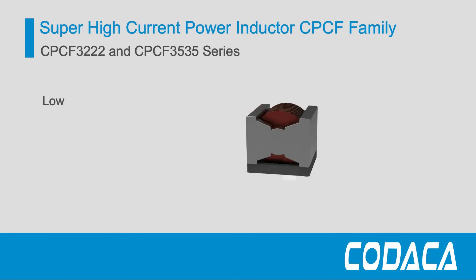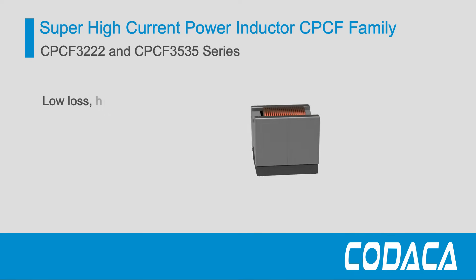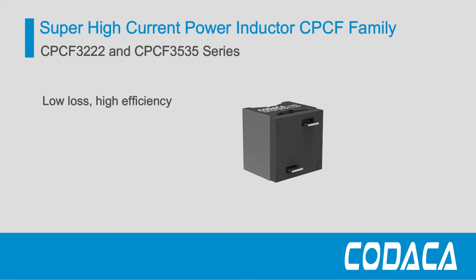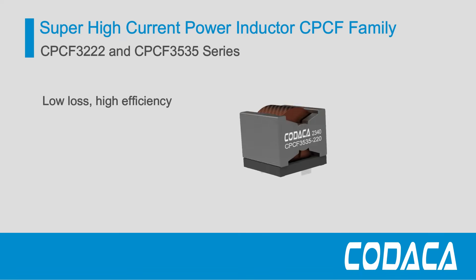They are constructed with wide temperature and low-loss materials, reducing magnetic core loss and keeping excellent electrical performance between 400 to 500 kHz.